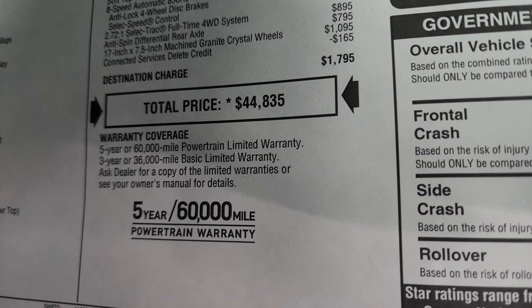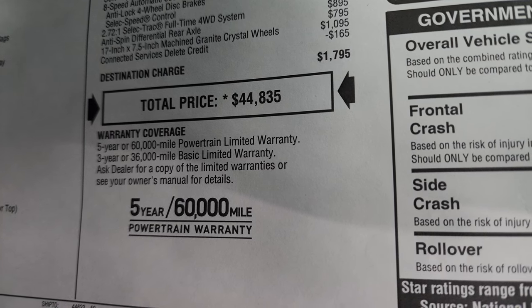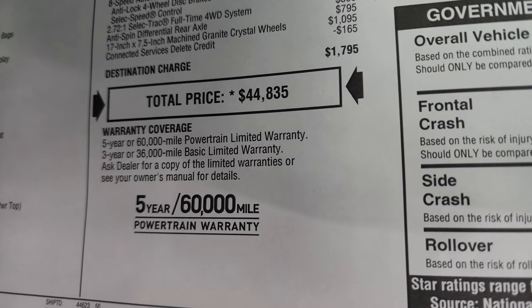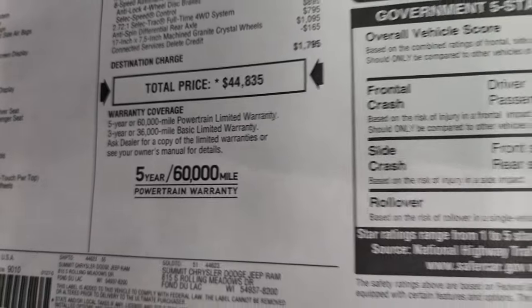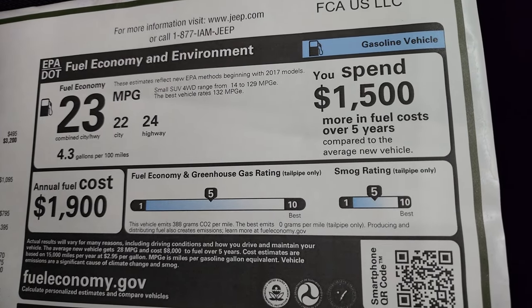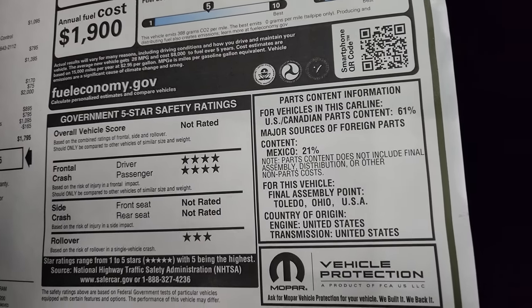To get your Summit price with all the rebates and incentives on this Jeep, there's a link in the upper right-hand part of the screen to our website for this vehicle. Warranty is 3-year/36,000 bumper-to-bumper and 5-year/60,000 powertrain. Fuel economy is 22 city, 24 highway, 23 average. Safety ratings are 4-star for front crash and 3-star for rollover.